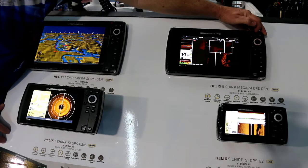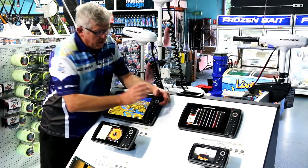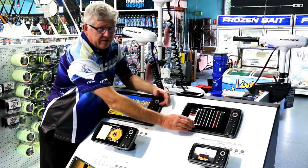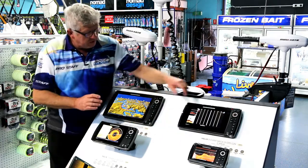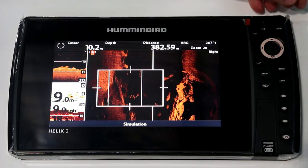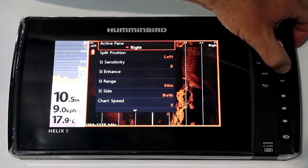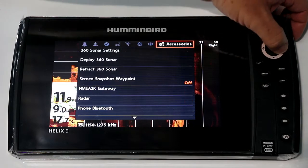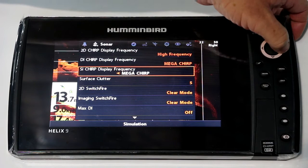The great thing about Mega Imaging is 1,275 kilohertz. Unbelievable to have such definition. I think the best we've had before is about 850 kilohertz, so the definition on the screen, especially in side imaging and down imaging, is the best on the market.